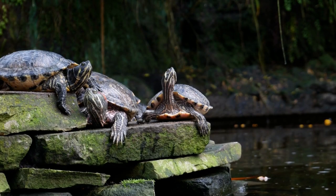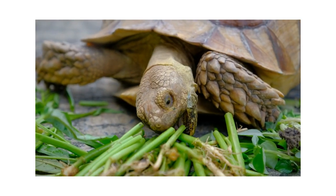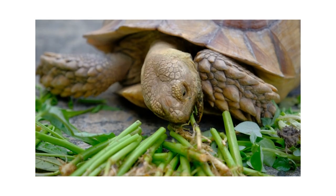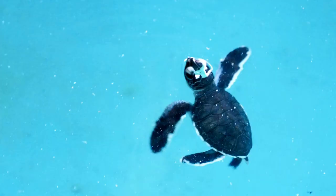Tortoises have wet feet. Tortoises are mostly herbivores while turtles are omnivores.